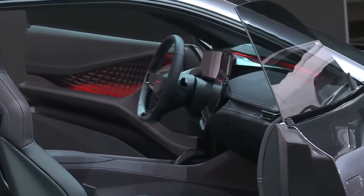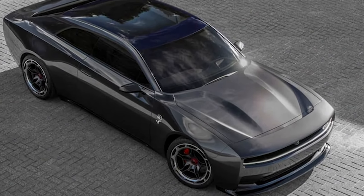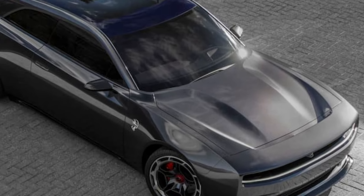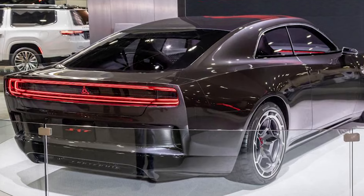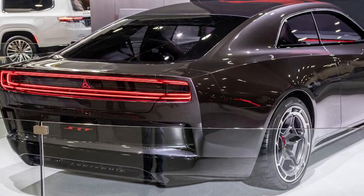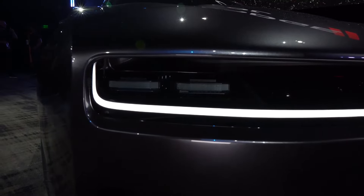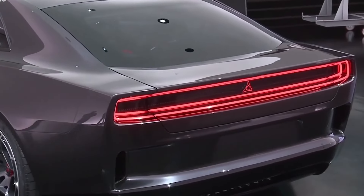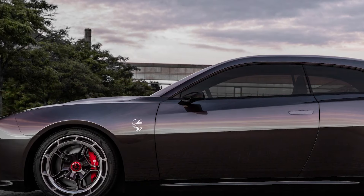Dodge has not revealed any official specs related to the car's performance beyond claims, though the Daytona Charger will offer powerful specs with incredible performance. This car is also louder than any Dodge, with an artificial sound system that produces over 120 decibels. The Daytona concept will be an all-wheel drive car thanks to its electric powertrain, providing more agile performance and confident cornering.